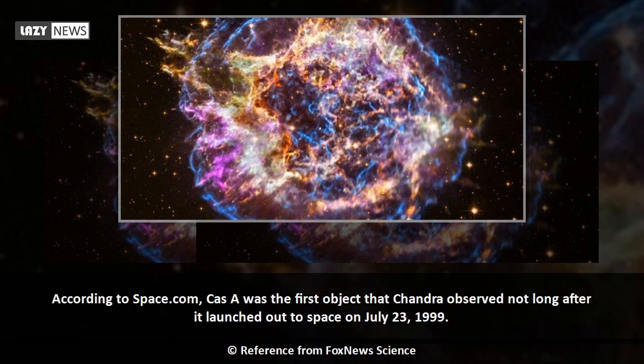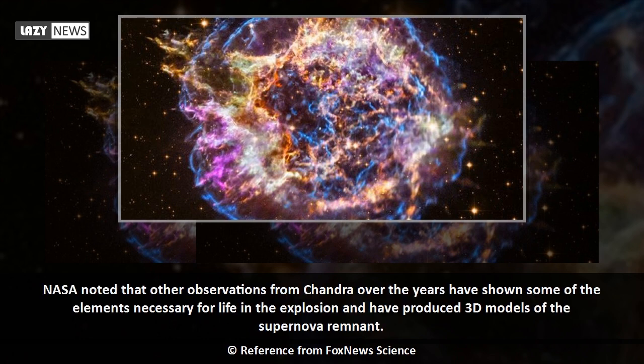According to Space.com, Cas-A was the first object that Chandra observed not long after it launched out to space on July 23, 1999. NASA noted that other observations from Chandra over the years have shown some of the elements necessary for life in the explosion and have produced 3D models of the supernova remnant.